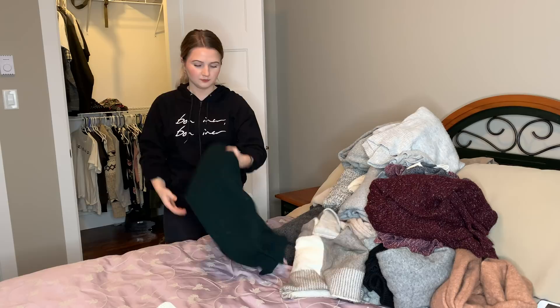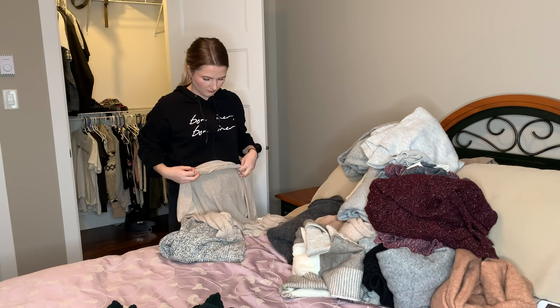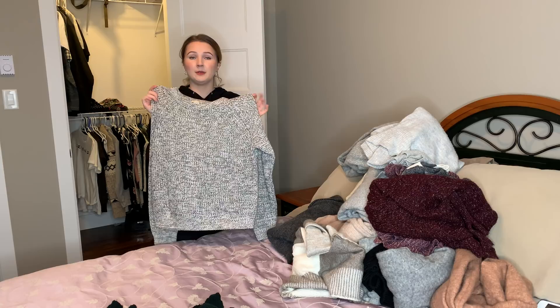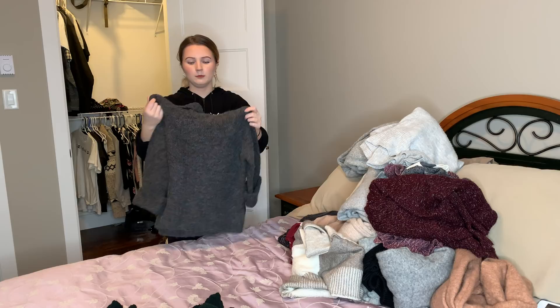You'll probably notice I love myself a good turtleneck. This one I just always hold on to and never wear — I don't know what it is about it. This one I wore a lot last year but it makes me look really bulky lately and I just find myself not wearing it. Same with this one — it's super itchy, so I don't really like it for that, and it's just not my favorite.